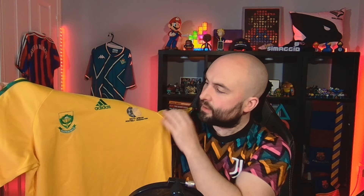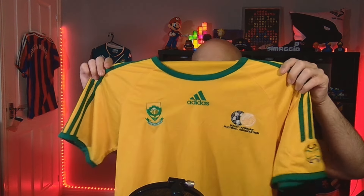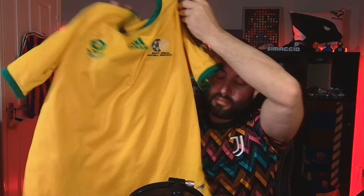We have a South Africa home shirt. I was looking this up trying to find out what this one was. The badge is obviously on the left, so it's kind of a plain one, but I think it's the 2010 fan kit - a fan edition sort of shirt. It's still got some nice details on it. It's similar to one of the later shirts, but the later shirt has the badges the other way around. So yeah, I got my first South Africa kit.